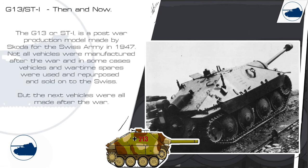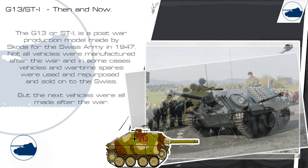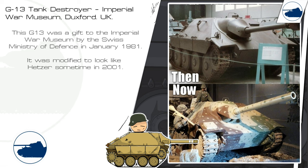The G-13 or ST-1 is a post-war production model made by Skoda for the Swiss Army in 1947. Not all vehicles were manufactured after the war — in some cases wartime vehicles and spares were repurposed and sold to the Swiss. This next G-13 was a gift to the Imperial War Museum by the Swiss Ministry of Defence in January 1981. It was modified to look like a Hetzer sometime in 2001.